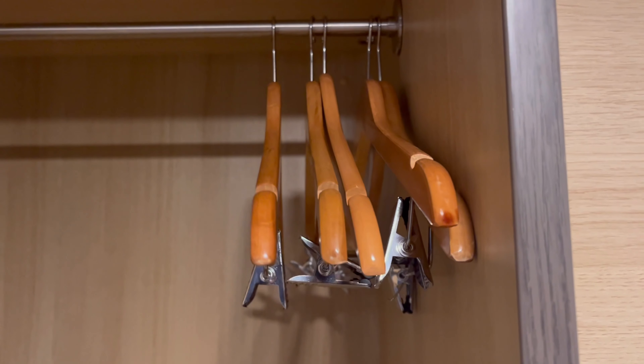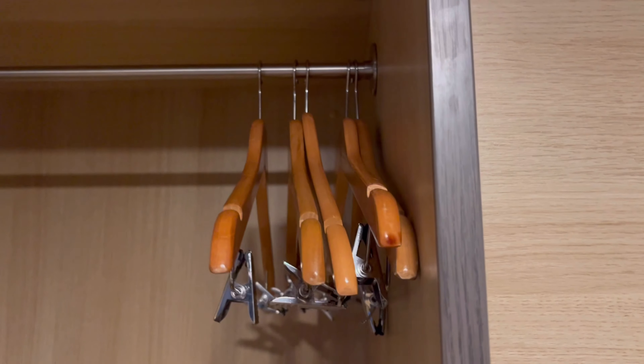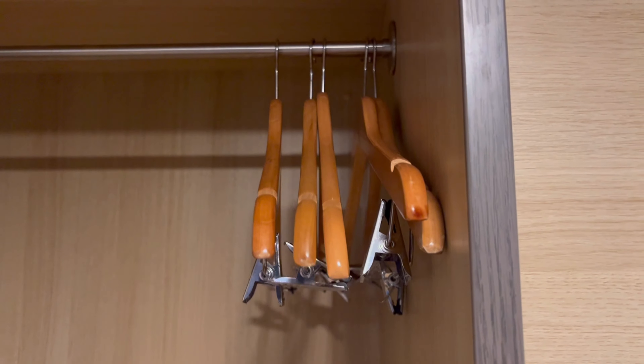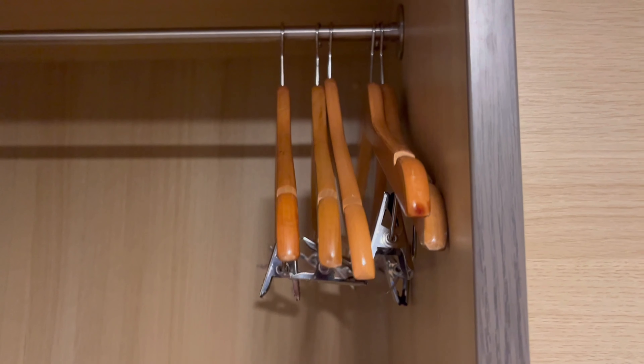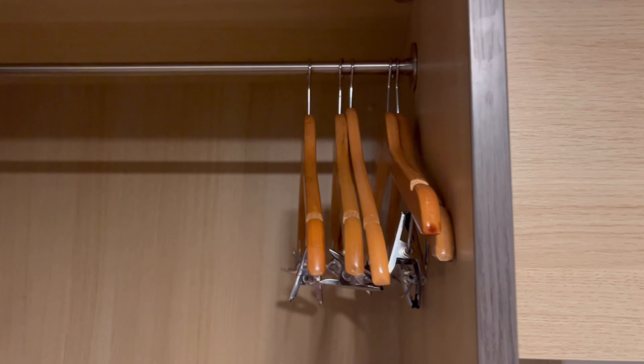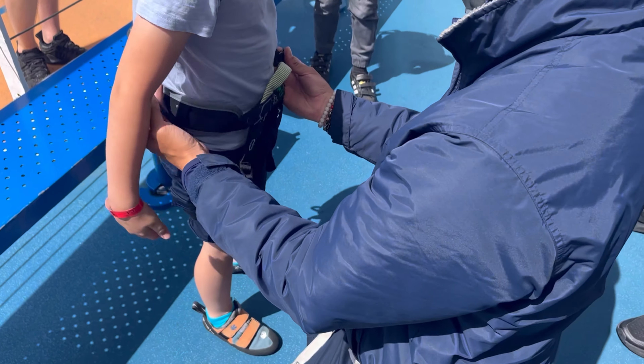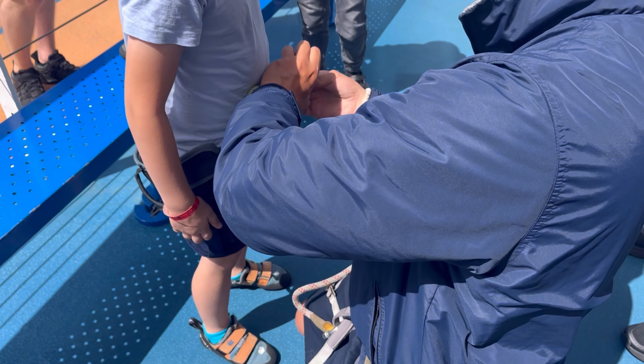I'm filming this because it was literally the bane of my life on the ship — I could not figure out what the banging noise was for the first two days and it was doing my head in. Then I realized it was the hangers. So if you're not using the hangers, take them out and put them in the drawer, because they bang and will wake you up. We took the kids to the rock climbing and they really enjoyed it.